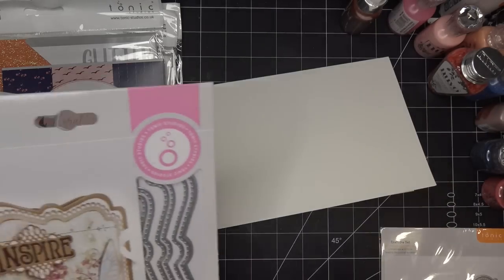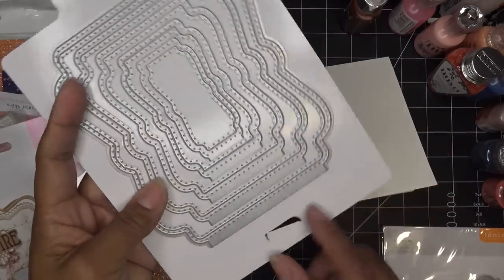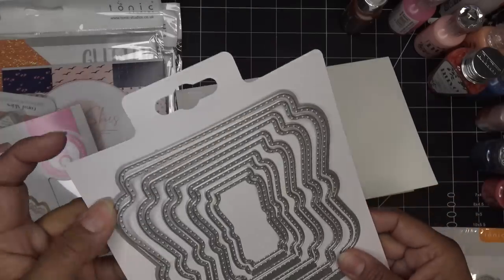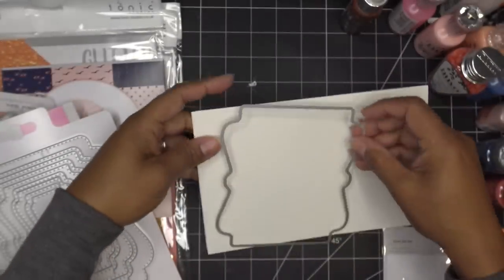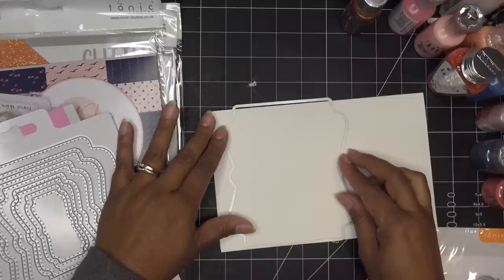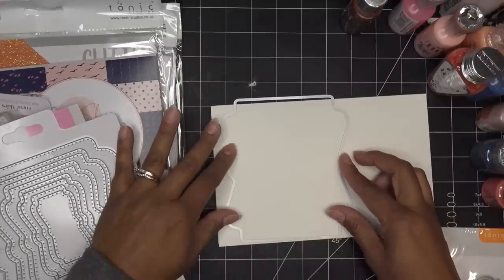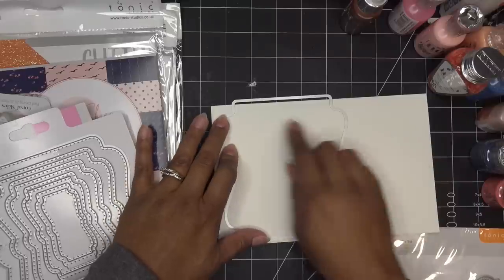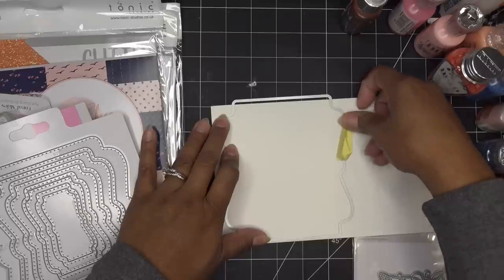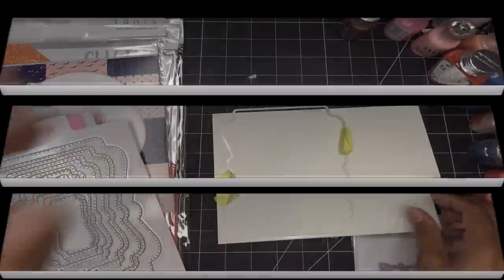I hinge the die off the edge so it doesn't cut the whole piece — that makes a shaped card. I'll run that through my die cutting machine with a little tape and be right back. There's our card base! I love the way the little dots went all the way through. You can make this into an easel card by folding in half, or just use it as a regular card — I'm going to orient it this way.